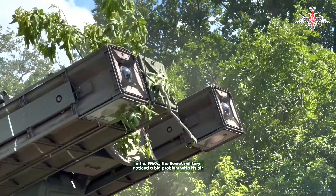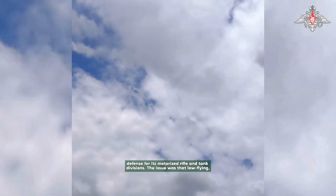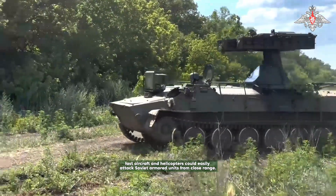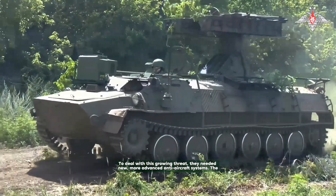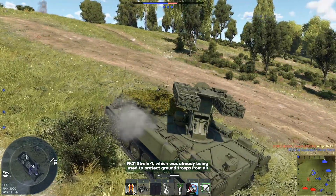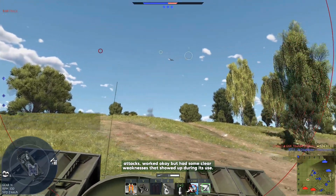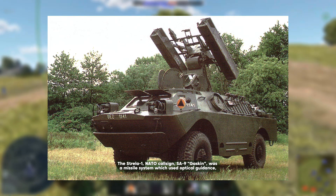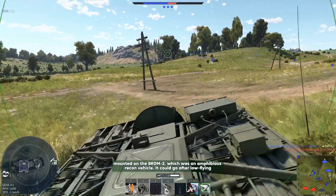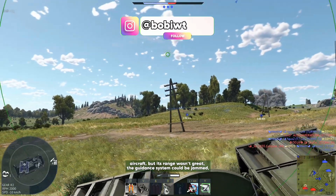In the 1960s, the Soviet military noticed a big problem with its air defense for its motorized rifle and tank divisions. Low-flying, fast aircraft and helicopters could easily attack Soviet armored units from close range. The 9K31 Strela-1, which was already being used to protect ground troops from air attacks, worked okay but had some clear weaknesses. The Strela-1 (NATO: SA-7 Gaskin) was a missile system using optical guidance mounted on the BRDM-2 amphibious recon vehicle. It could go after low-flying aircraft, but its range wasn't great.